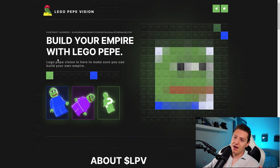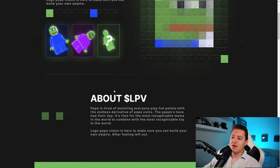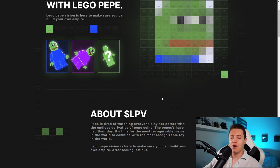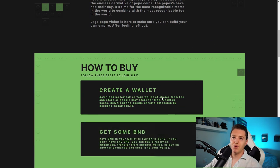Lego Pepe Vision is here to make sure you can build your own empire. About LPV: Pepe is tired of watching everyone play hot potato with the endless derivatives of Pepe coins. The Pepes have had their day — it's time for the most recognizable meme in the world to combine with the most recognizable toy in the world. I think this combination could absolutely work as a meme.